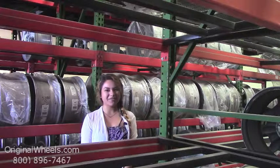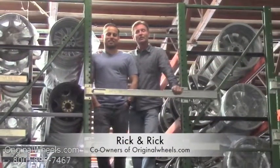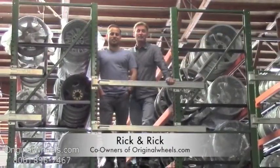Thanks for watching and have a great day! Hey, it's Rick and Rick from OriginalWheels.com. And we are proud to have been serving the public and automotive industry with wheels and hubcaps since 1979.